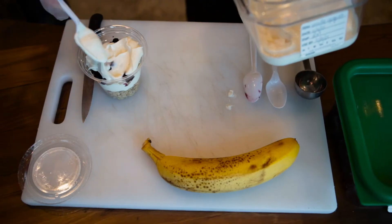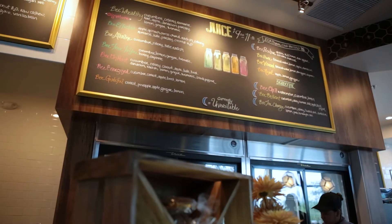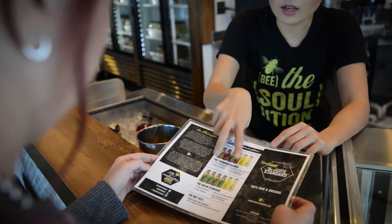We take even the pulp after the juicing process and we will either put it back into a muffin and bake a beautiful muffin for you, or we will compost it. We give it to local farmers to grow beautiful food. Thank you so much to the Henderson community for making this part of your daily life. Henderson, we love you.